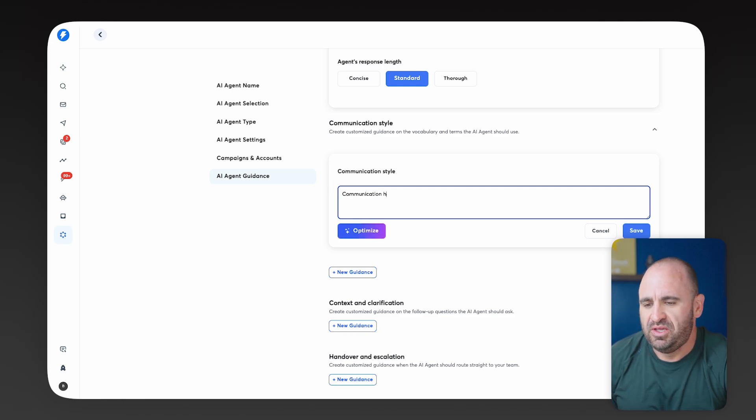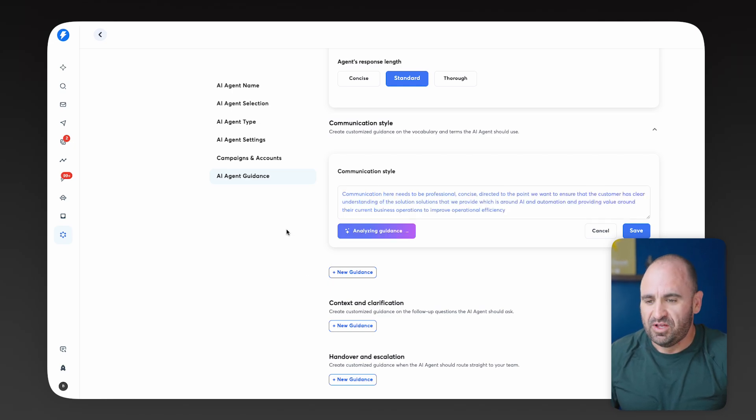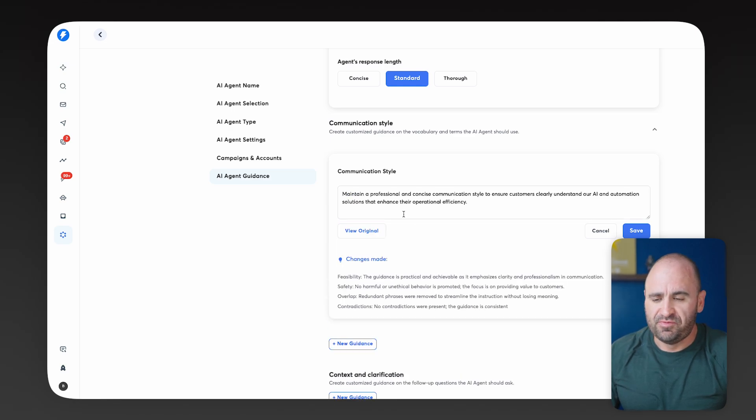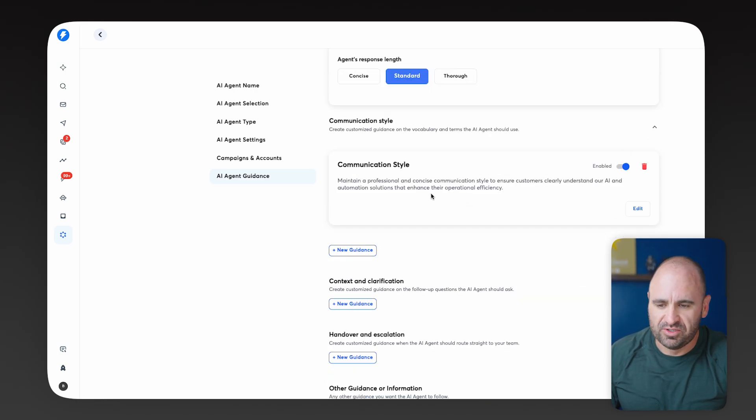So we're going to say communication needs to be professional, concise, direct, and to the point. We want to ensure that the customer has a clear understanding of the solutions we provide around AI and automation, and the value we provide around improving their business operations and operational efficiencies. I'll go ahead and check feasibility — and you can see it actually revised it for me. Sometimes simple is the best way to go. It came back with: 'Maintain a professional and concise communication style to ensure customers clearly understand our AI and automation solutions that enhance their operational efficiency.' We're going to hit save. It's better to have an AI agent that is hyper-focused on one thing and does it well — if you give it too much context, it can hallucinate and go off on wild goose chases.